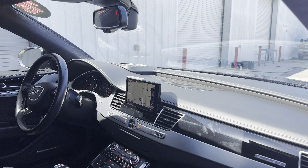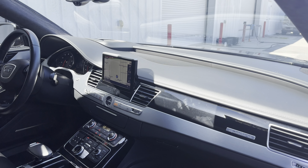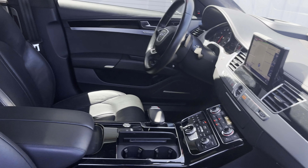Push button start, navigation, satellite radio, heated and cooled seats, electronic climate control, traction control, and a twin panel moonroof.